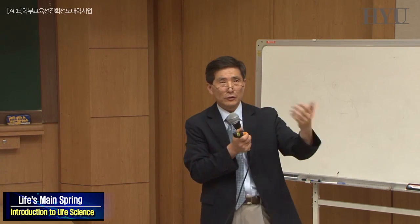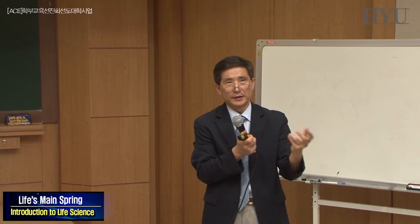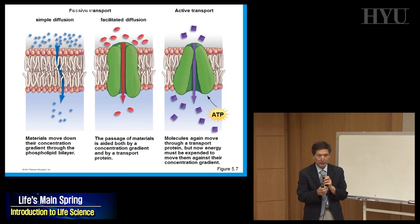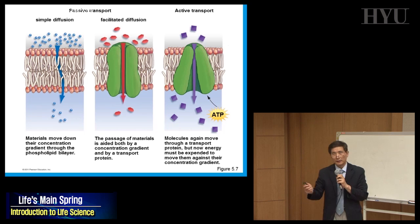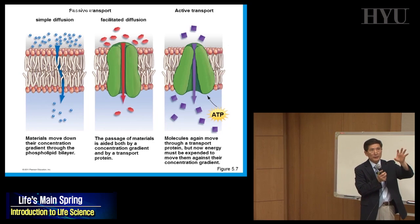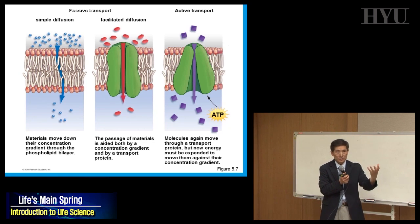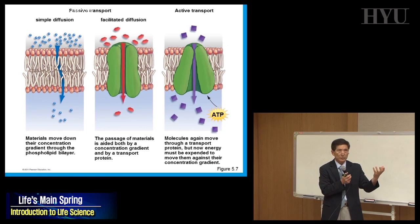We're talking about how molecules can cross the cell membrane. There are two ways: passive transport and active transport. The criterion between these two is whether they require energy. If they require energy, it's active transport — you have to spend ATP inside the cell.